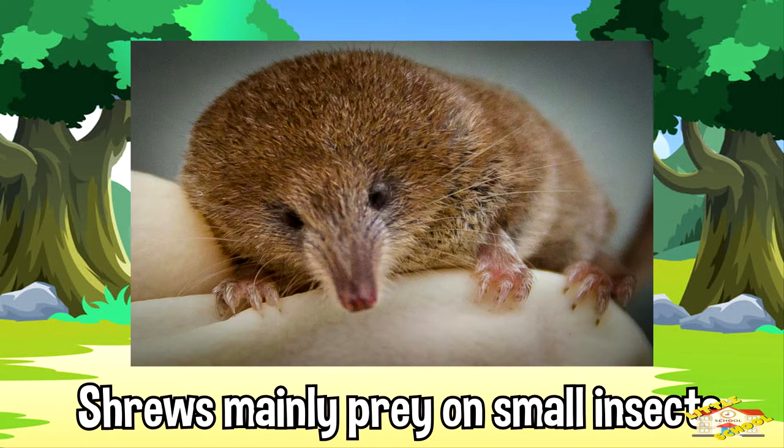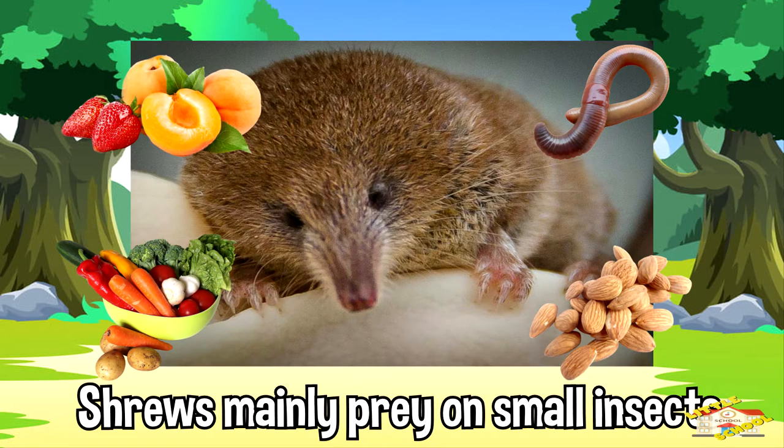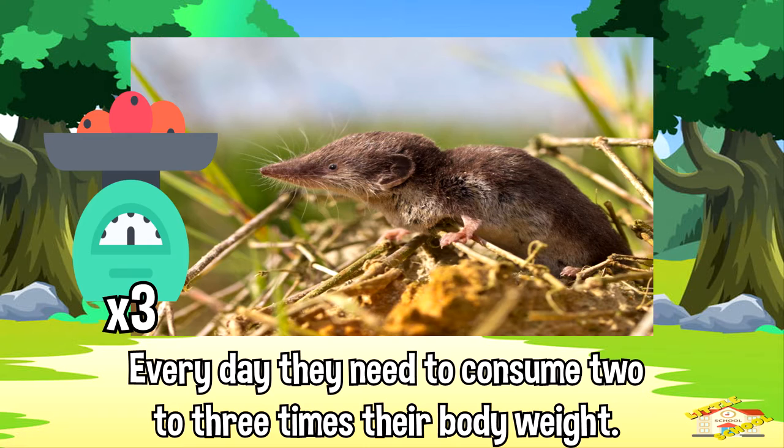Shrews mainly prey on small insects. They eat worms, nuts, vegetables, and fruits. Every day they need to consume two to three times their body weight, so they continually search for food and eat every two to three hours.